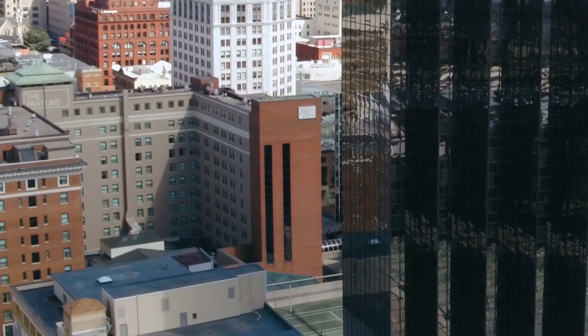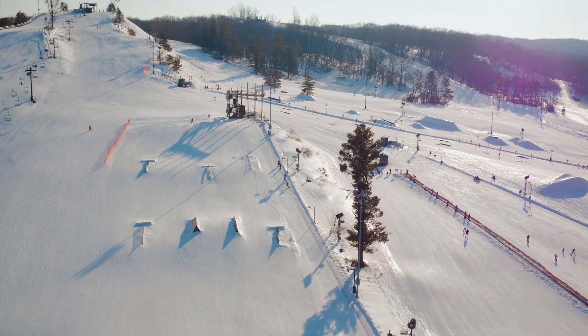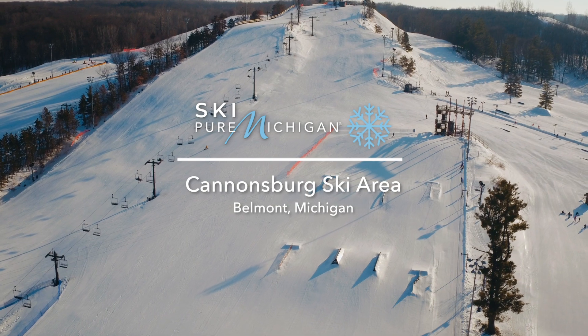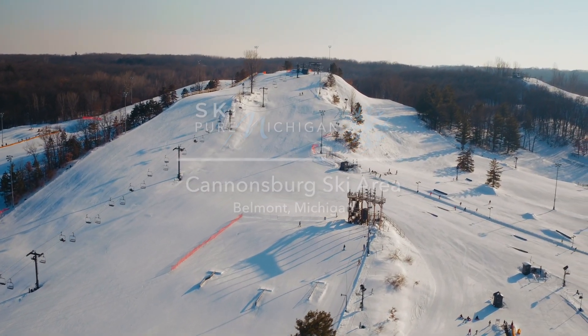Grand Rapids is home to an active winter sports community who travel throughout the state to enjoy their passions. When it's time to hit the slopes a little closer to home, Cannonsburg Ski Area is a great place for the entire family to get some turns in.